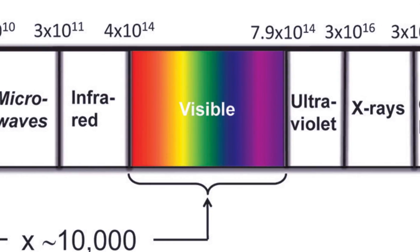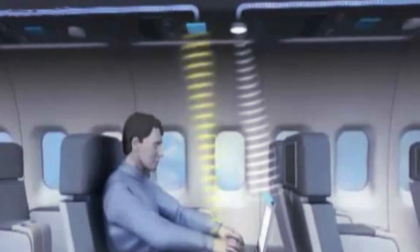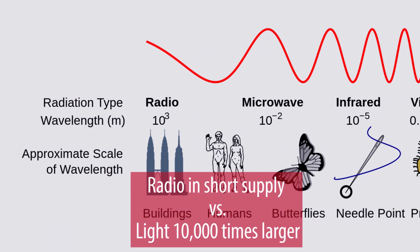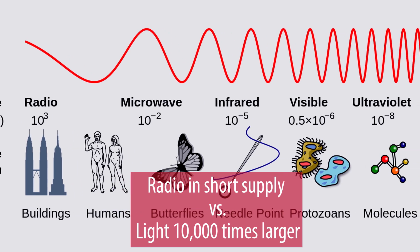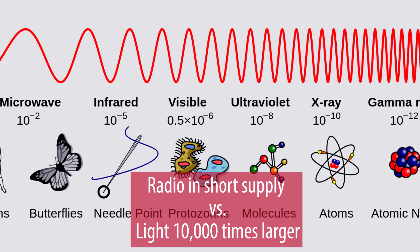Furthermore, Li-Fi does not interfere with other radio signals, so it could be utilized on aircraft and in other places where interference is an issue. Also, the spectrum for radio signals is in short supply, whereas the visible light spectrum is 10,000 times larger, which means it is unlikely to run out anytime soon.